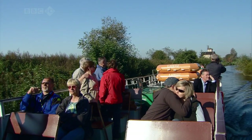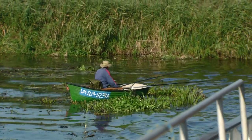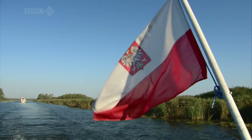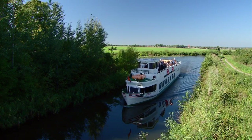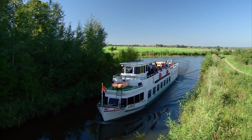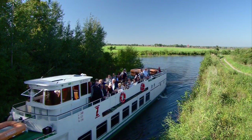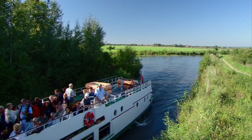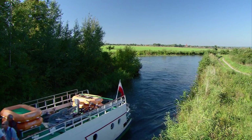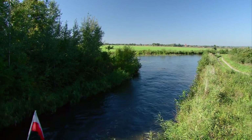Oh, he's found one. The canal opened in 1872, just before the railway that took away most of its trade. It has to cope with a rise of 360 feet from one end to the other. The engineers solved the problem in a most spectacular way.